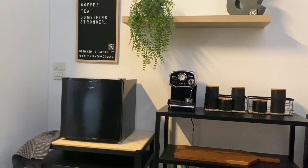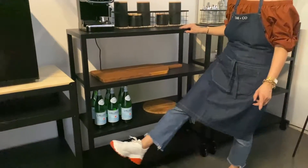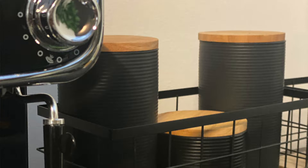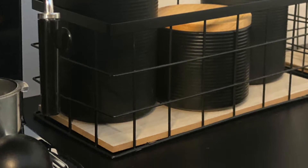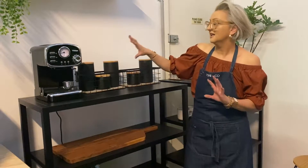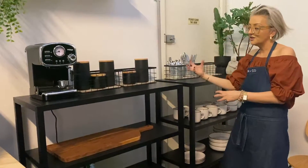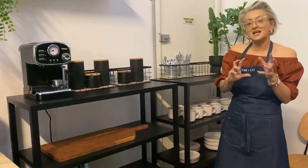That's what we've done — rather than build something here with shelving, these pieces are all portable and they can be moved. They're all on casters, so they can be moved around the whole studio if needed. These are just really gorgeous little items from Kmart — I've gone in really not expensive, but they look really effective.